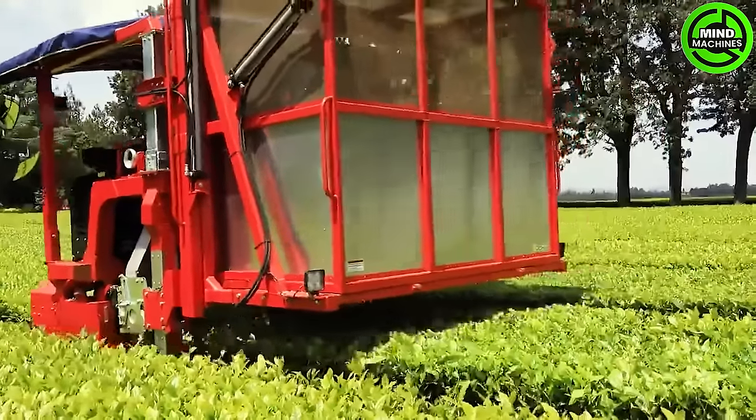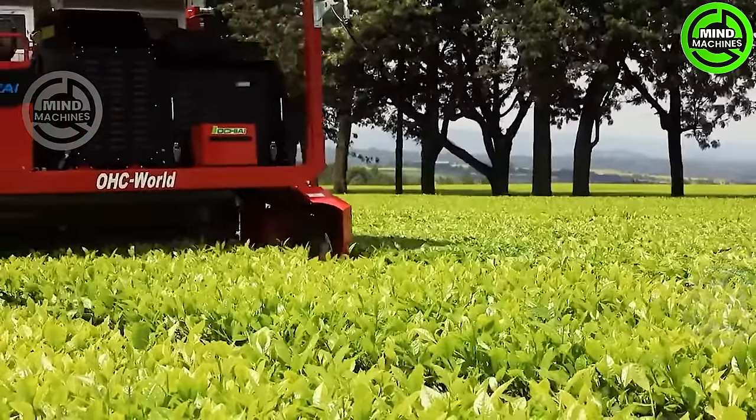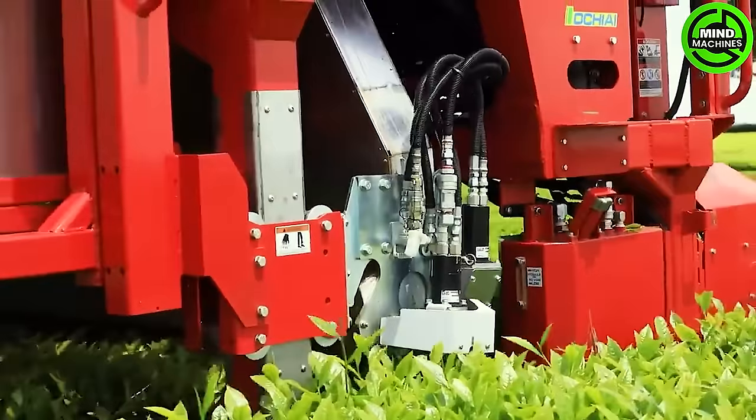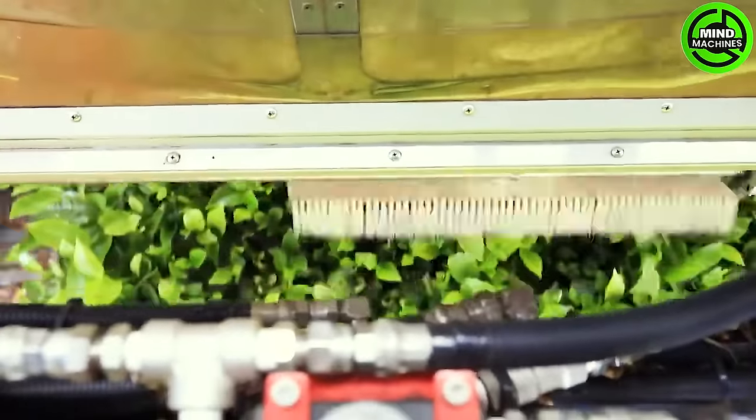Witness a revolutionary tea harvesting approach with the OCI OHC-W, a state-of-the-art self-propelled machine. This groundbreaking technology revolutionizes the conventional tea harvesting process, introducing efficiency and precision to the field.